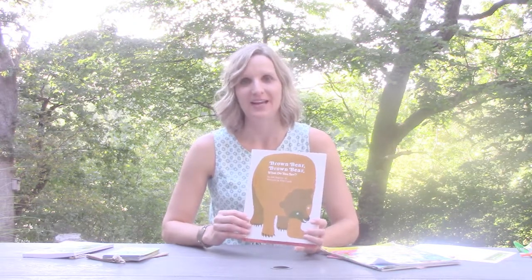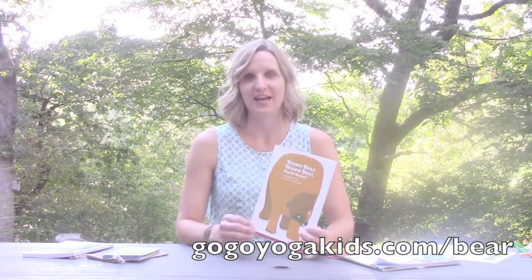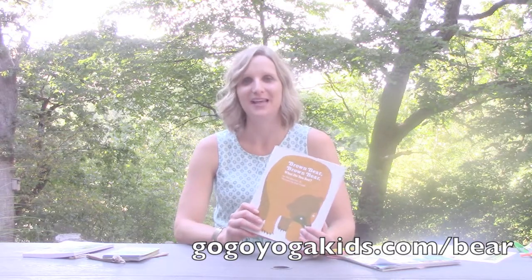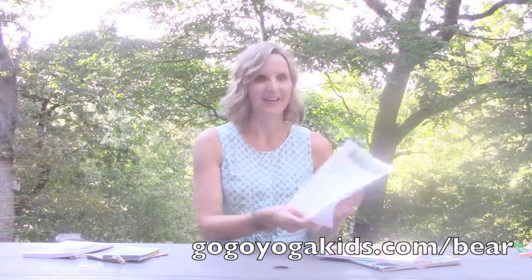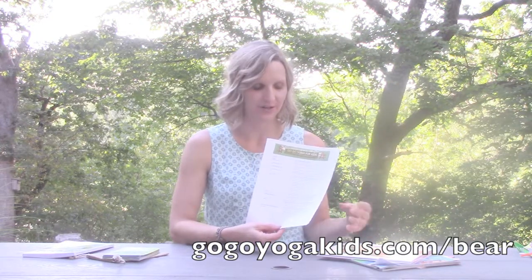The last book I want to show you is one of my favorites. This is perfect for younger ages, probably six and under. It's called Brown Bear, Brown Bear, What Do You See? This book is also fabulous because each page has a different animal that the kids learn about. I've got a whole lesson plan laid out that shows how you can incorporate the different animals in this book with games, mindfulness, and movement. It is at gogoyogakids.com/bear — go ahead and find it and get your own lesson plan copy. It can be used at home, preschools, daycares, or any child care center.